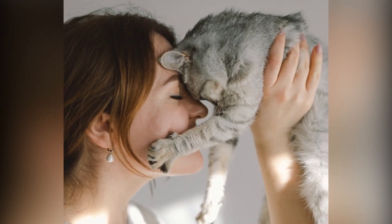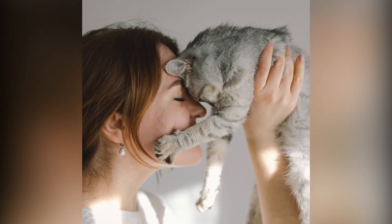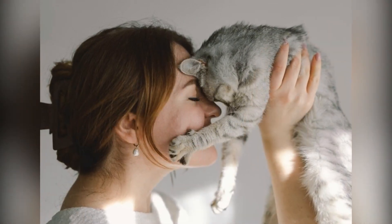Or spoil her with a custom cat necklace featuring up to four of her beloved cats, available in sterling silver, 18-karat gold, or rose gold.